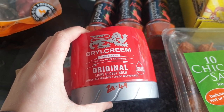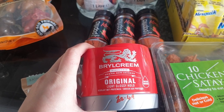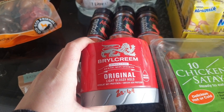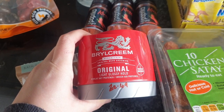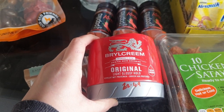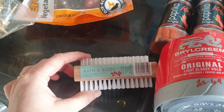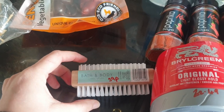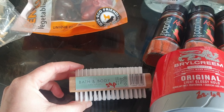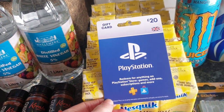I picked up Steve some more Brylcreem — he loves this stuff. I always keep one in the cupboard and one in use, so it rotates and he doesn't come to me last minute saying he's run out. Home Bargains and B&M are the cheapest — normally about £5 in Tesco's, it's £2.49 at Home Bargains. He also needed a new nail brush because being a mechanic he gets really dirty hands and nails, and he just broke the last one. The nail brush was only 39p.